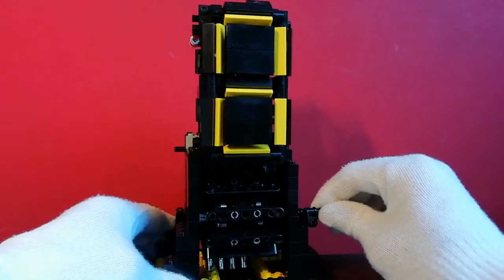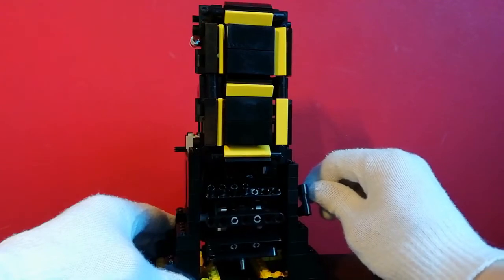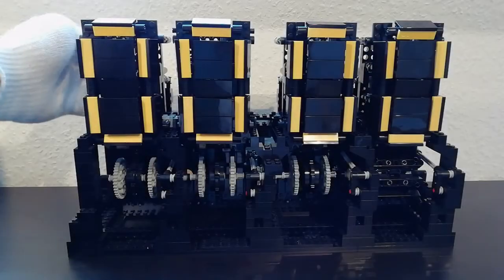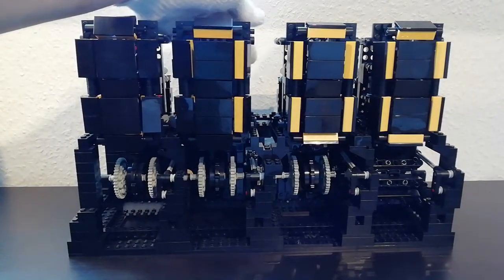One year ago I uploaded a concept of the creation that was in my mind. Over the course of the last summer I quadrupled the display units and mechanically connected them.